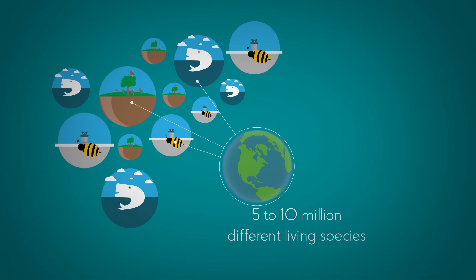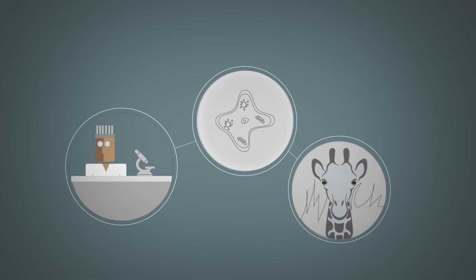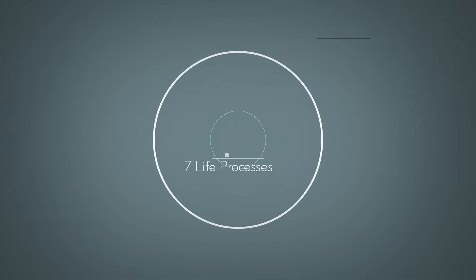So what do they all have in common? What makes something a living thing? Well, scientists have found that all living things, from the simple little amoeba all the way up to a big tall giraffe and everything in between, can carry out these 7 life processes.